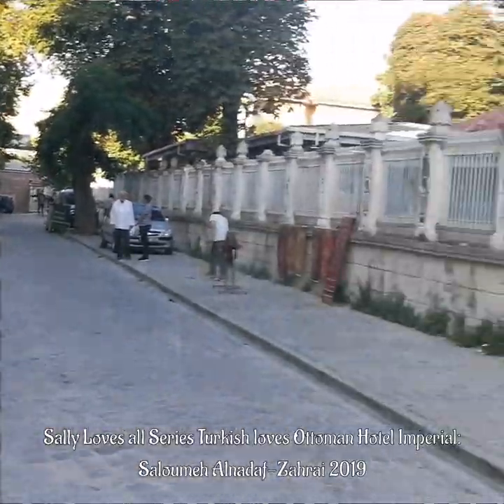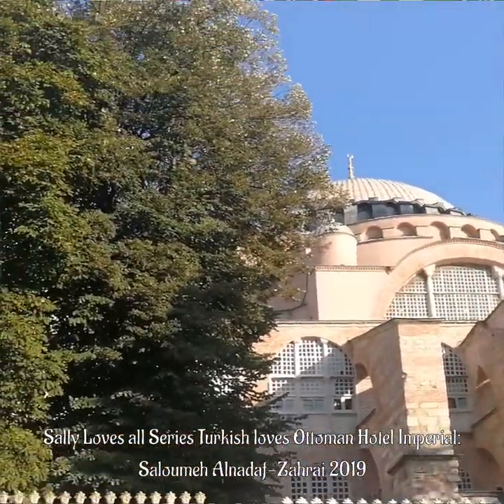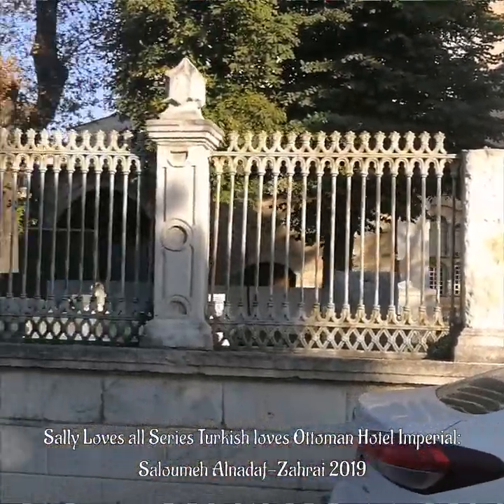What's more spectacular is that that is Hagia Sophia just outside my hotel. I simply can't believe it. How lucky is that?